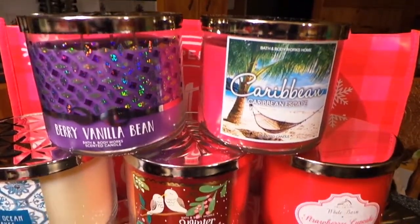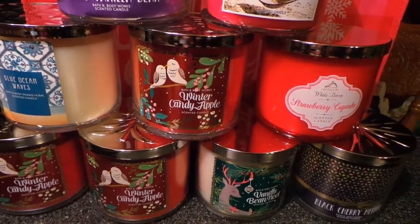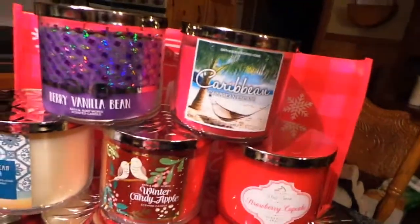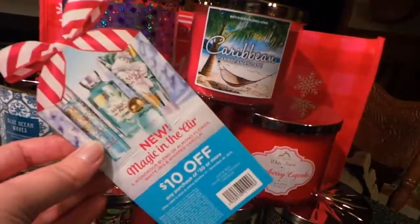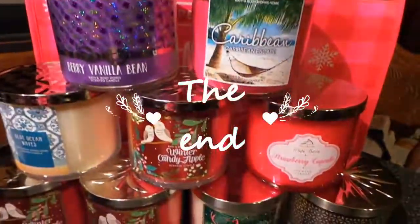So that's all the ones I got from Bath and Body Works for the $8 sale. They ended up coming to like $5 with my coupon, so that was really exciting. And I also got this other coupon — 10 out of 30 till Christmas Eve. So I'm excited about that. That's everything I got.